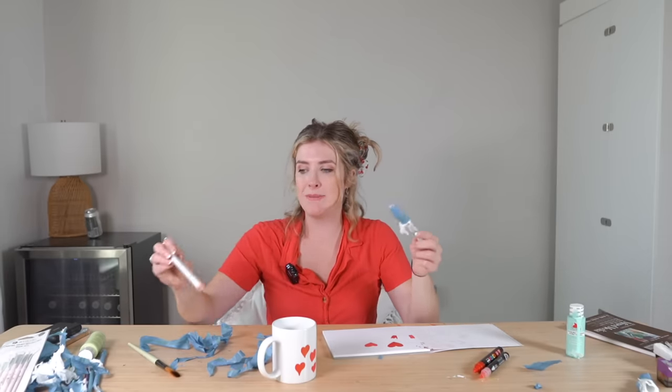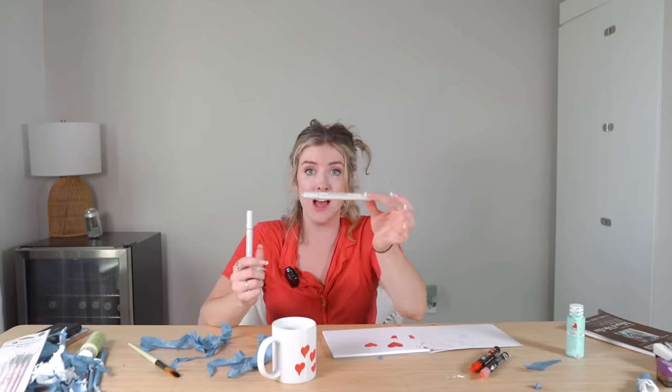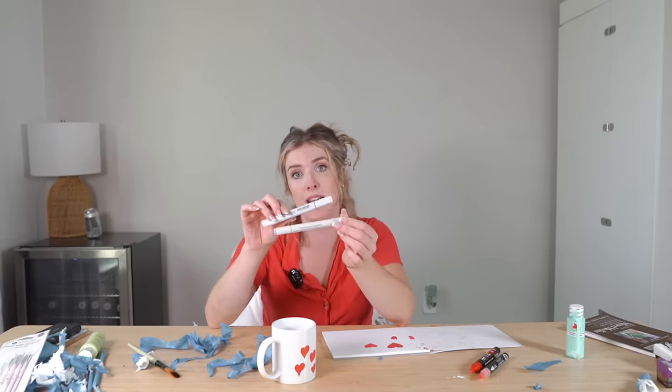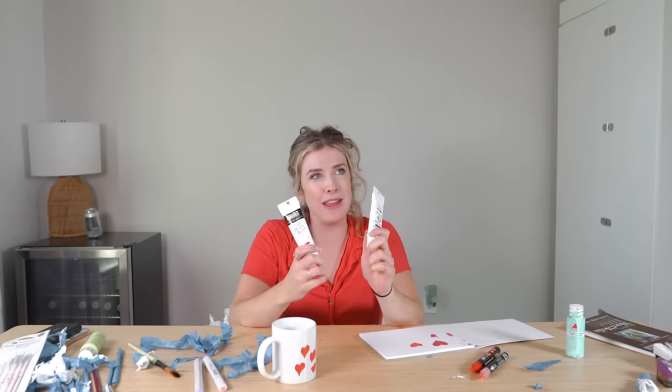What surprised me the most was the Copic versus the Artist Loft alcohol-based marker — that really blew me away. And then the Artist Loft paint probably threw me the most as well. If anything has been taken from this video, I could not distinguish the quality of the Artist Loft acrylic paint marker from the Posca. It's nice to see that sometimes art supplies aren't better just because they're name brand. That's it for today's video — thank you so much for watching. If there is something you would like to see me try comparing in another video or you'd like to see a second part, feel free to let me know in the comments. Take care of yourselves and I will see you in the next video!